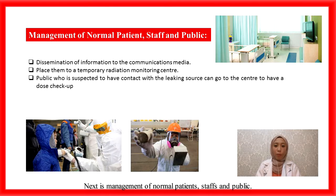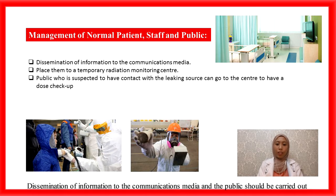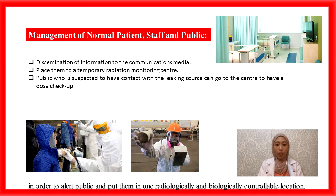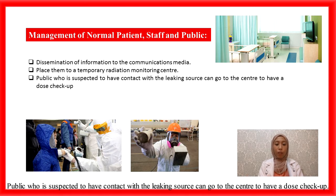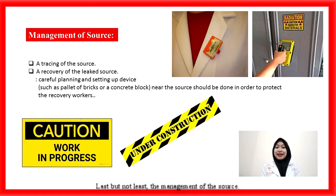Next is the management of normal patients, staff, and the public. Dissemination of information to the media and the public should be carried out in order to alert the public and place them in radiologically and biologically safe locations. Since the hospital might close down, a temporary radiation monitoring centre such as a stadium, a large open area, or another hospital can be set up for radiation monitoring. Members of the public suspected to have had contact with the leaking source can go to the centre for a dose assessment.